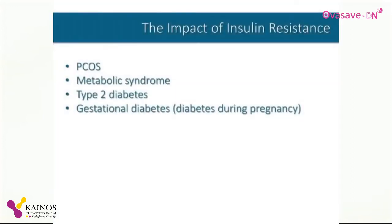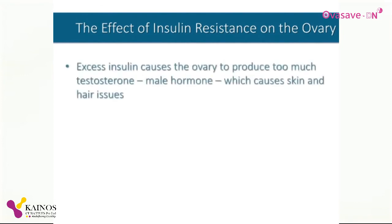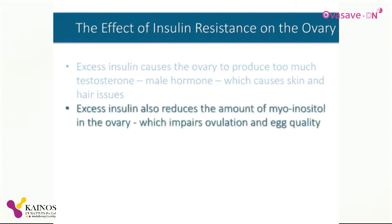Insulin resistance affects individuals with PCOS, metabolic syndrome, type 2 diabetes, and diabetes of pregnancy. Individuals with insulin resistance have elevated blood sugar levels and elevated blood insulin levels. In women with PCOS, the elevated level of insulin in the blood causes problems in the ovary. First, too much insulin causes the ovary to produce testosterone, the primary male hormone, which causes the skin and hair issues so many women with PCOS struggle with. Second, the excess insulin causes the level of myoinositol in the ovary to drop, which leads to missed or absent periods and poor egg quality.